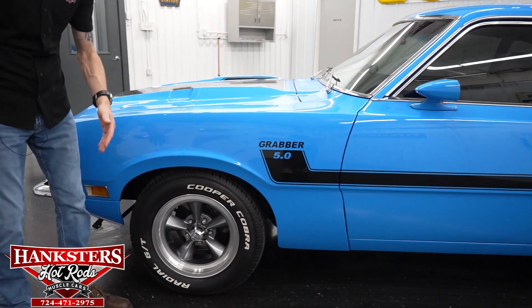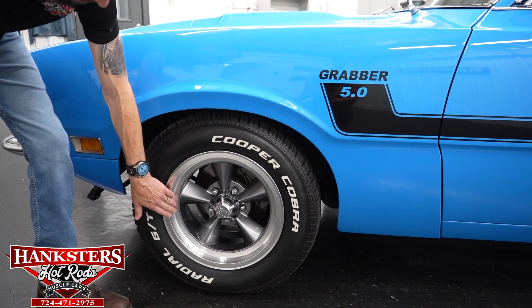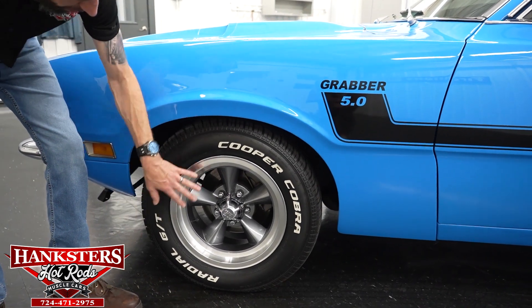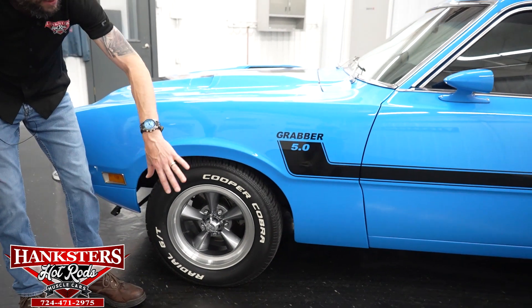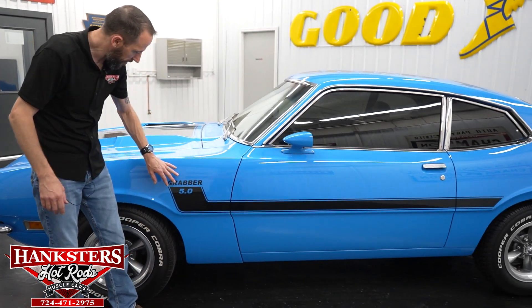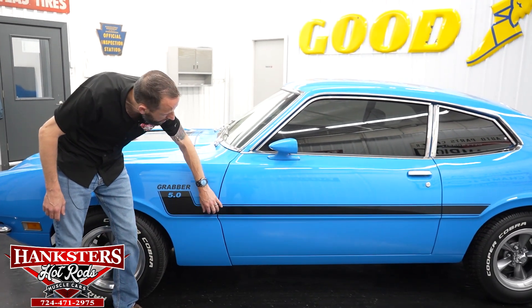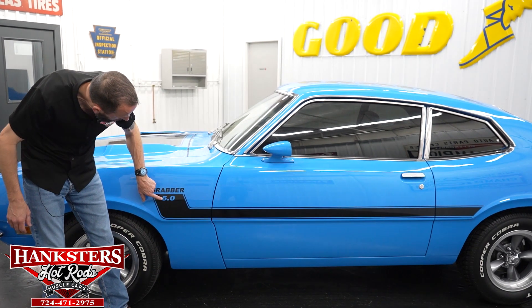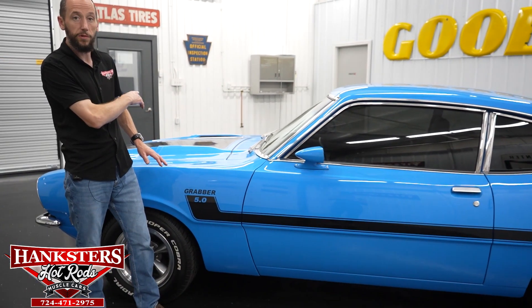The second thing you'll notice is the wheels and tires. We've got beautiful US Mags here with light gray centers and polished lips, and then we've got Cooper Cobra raised white letter radial GT tires at all four corners. Moving along, we're going to address our side striping — we've got the grabber striping on the side in black with the 5.0 cutout, which is exactly what's in the car. We'll see the engine when we come around to it.